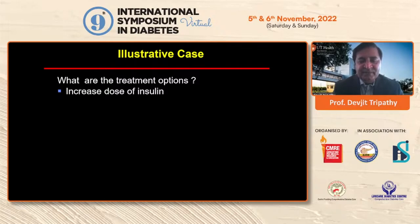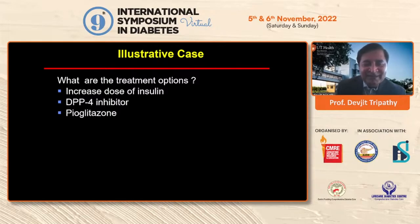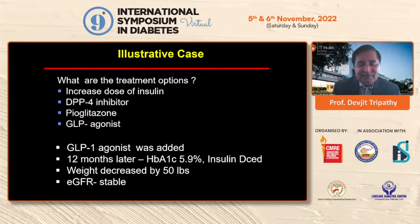His A1C was 8% and he has CKD. What are the treatment options? We could increase insulin, but that causes weight gain. DPP-4 inhibitors have only a modest effect — reducing A1C by about 0.3 to 0.4%. Pioglitazone may not be ideal given his heart disease and possible heart failure. So GLP-1 agonist would definitely be a good choice. He participated in a clinical trial and was started on a GLP-1 agonist. About a year later, his A1C dropped from 8.1% to 5.9%, he is no longer on insulin, and he lost about 50 pounds — about 20 kilograms. His GFR is stable.